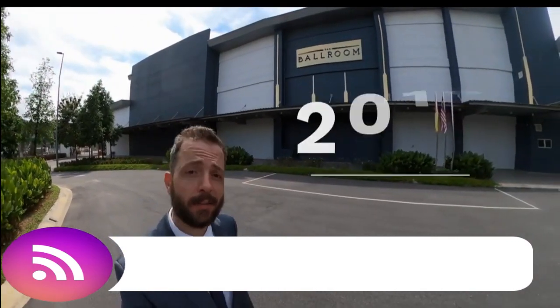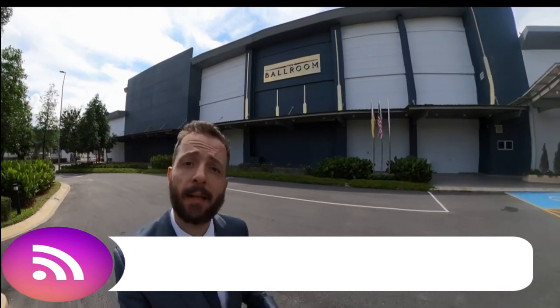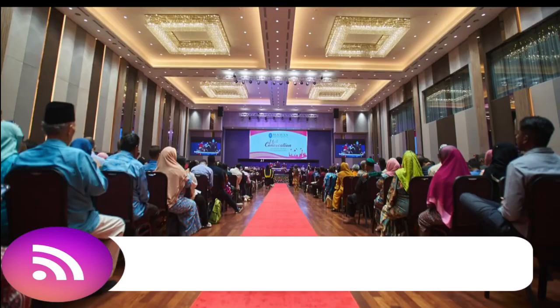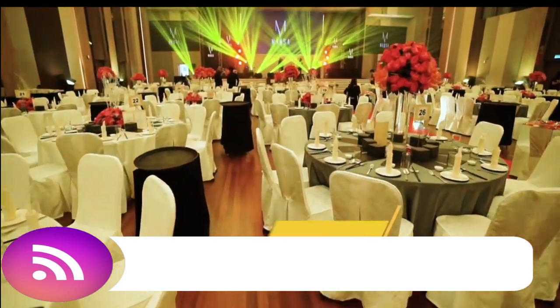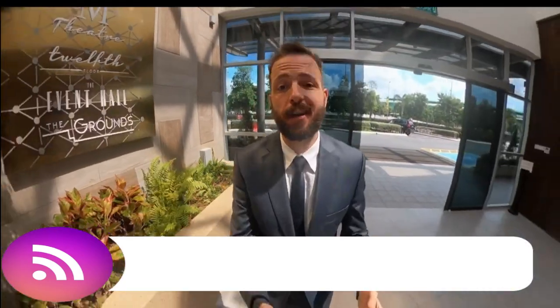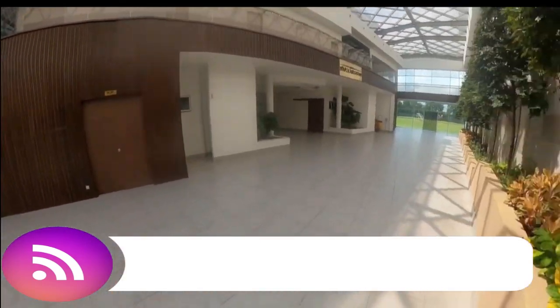The first building that will get your immediate attention the moment you enter our campus would be our Grand Ballroom. It was constructed in 2019, and in it we hold most of our events — from convocation ceremonies to open days, cultural nights, corporate dinners, and weddings. So if you're planning a wedding for yourself or a loved one, do check us out. The moment you enter inside the ballroom building, you will notice that you are greeted by Mother Nature itself, with all these beautiful trees giving you a sense of tranquility. And they're actually natural — which is great.